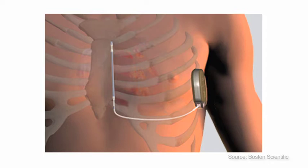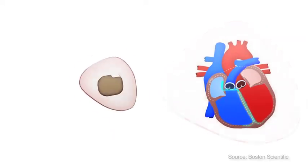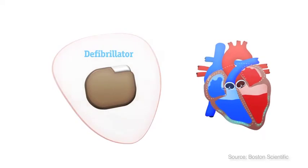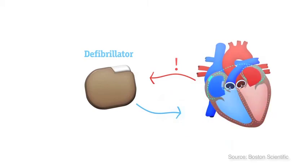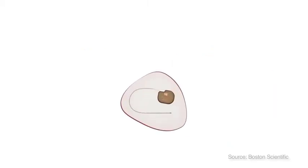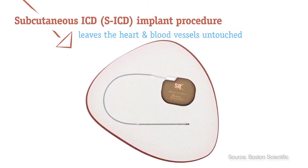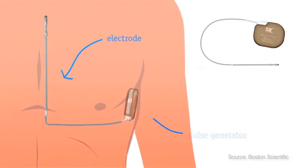The procedure is done in the operating room while you are asleep. People at risk of a sudden cardiac arrest can be protected with a small implantable device called a defibrillator. It automatically detects an irregular heart rhythm and produces an electric shock to return the heart to its normal rhythm. The subcutaneous defibrillator, or SICD, leaves the heart and blood vessels untouched at all times. Its electrode is placed just under the skin above the breastbone and the pulse generator is implanted on the left side of the chest.